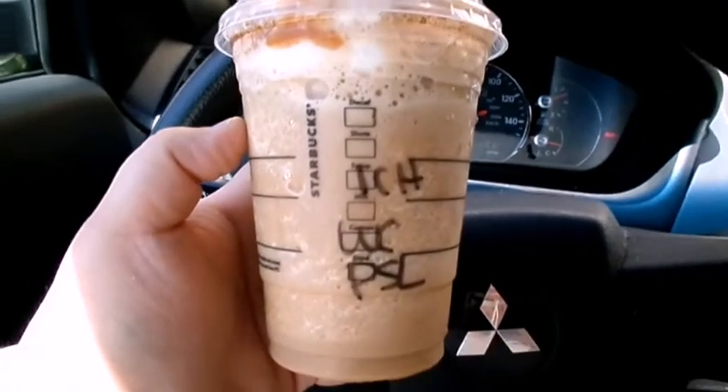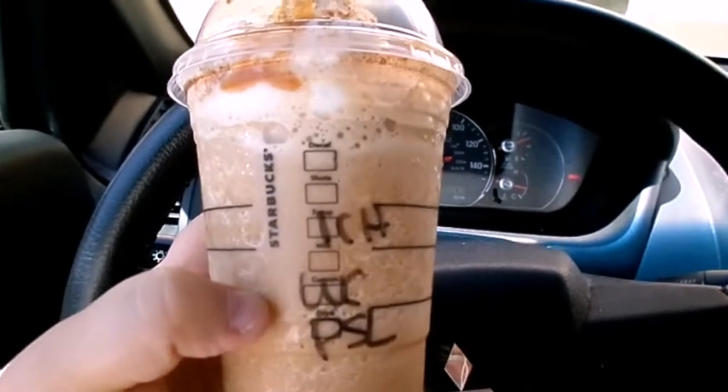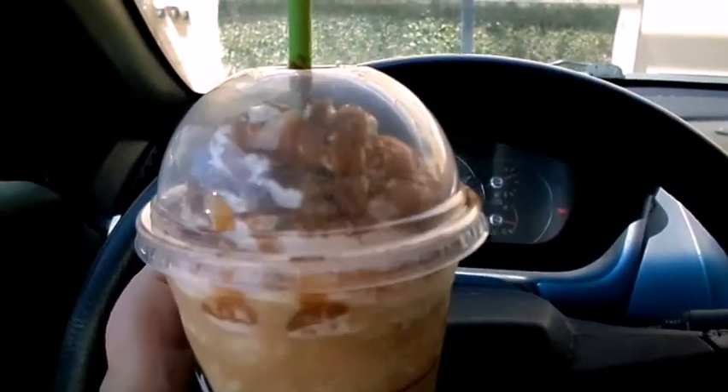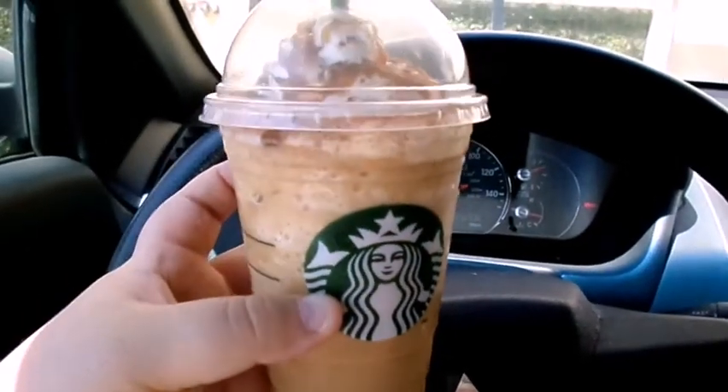The last favorite is the Pumpkin Spice Frappuccino from Starbucks, but with one pump of chai. If you like spicy things, the pumpkin spice is not spicy enough for me so I have to add chai. Then you put whipped cream, get caramel drizzle on top, and top it with nutmeg and cinnamon — it's heaven, it really is. This is a Pumpkin Spice Frappuccino with whipped cream and one pump of chai, topped with caramel and nutmeg. One of my favorite drinks from Starbucks.